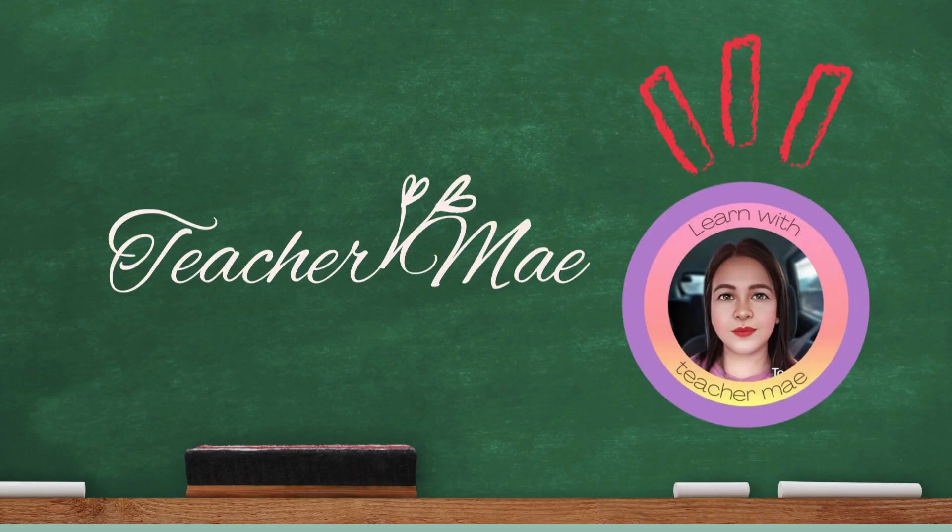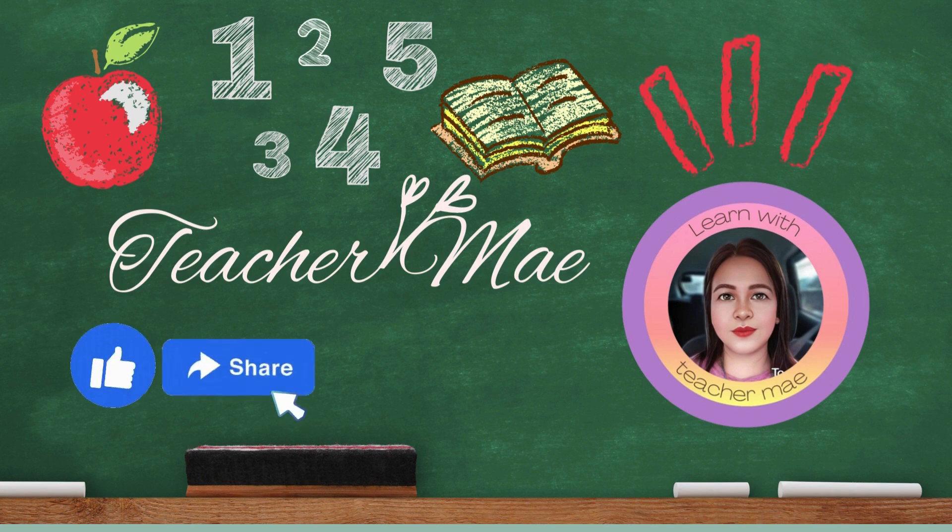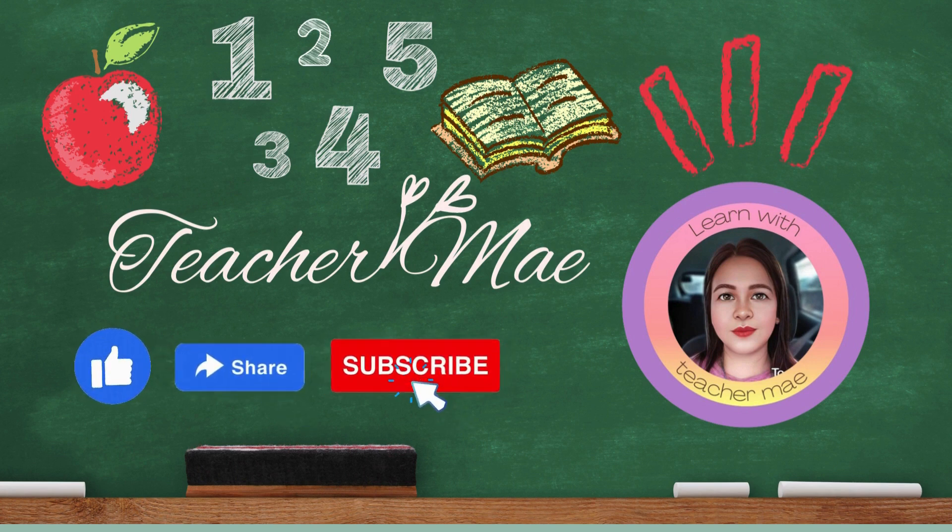Hi, kids! This is Teacher May, your teacher for today. Please don't forget to like, share, subscribe, and hit the notification bell for the latest videos.